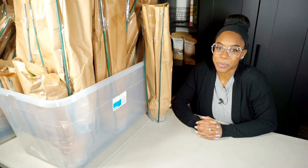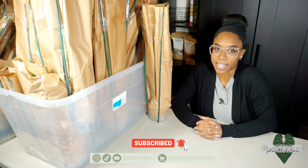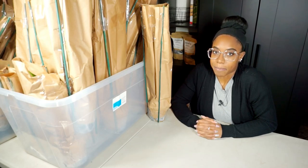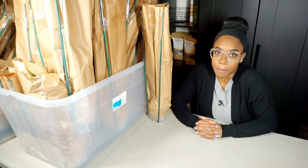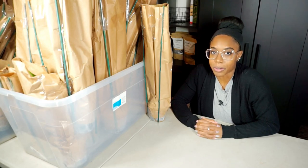Hi everybody, welcome back to my channel. If you are new here, my name is Lex and I am the owner of plantlifelex.com, which is my online houseplant store. The background looks a little different because I am in my living room today — I have a huge unboxing of plants to do. I just received a large wholesale order for the shop.